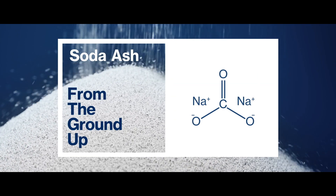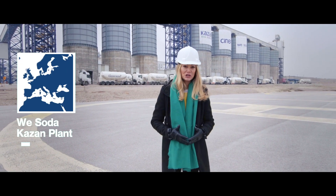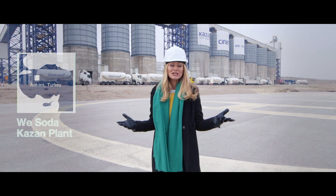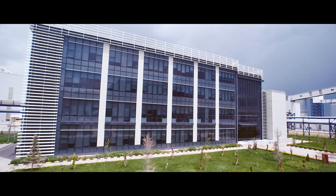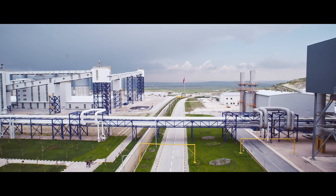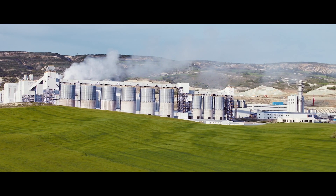Join me on a journey as we discover soda ash from the ground up. This Chona mine in the northwest of Ankara in Turkey is a significant new mining production facility by Kazan Soda. It applies the latest technology in solution mining. This has made its owner Jinnah, and indeed Turkey itself, the largest producer of natural soda ash in the world. It's a source of great national pride.